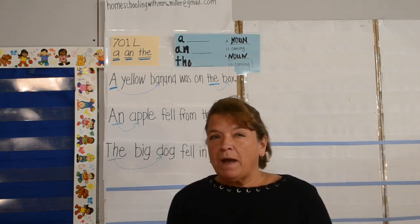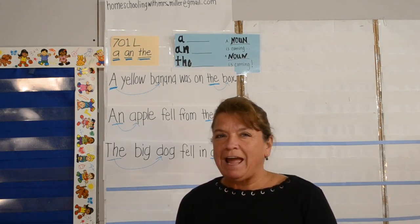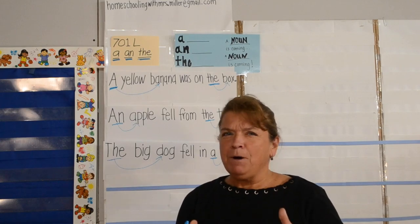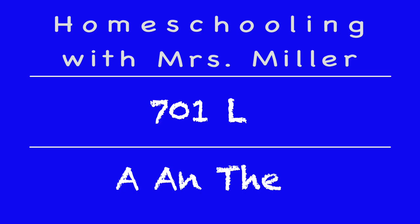Just a simple way to find those nouns in sentences: look for A, An, and The. Keep on keeping on. Thanks for joining us.